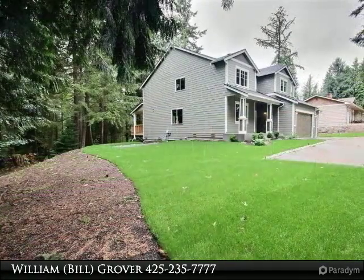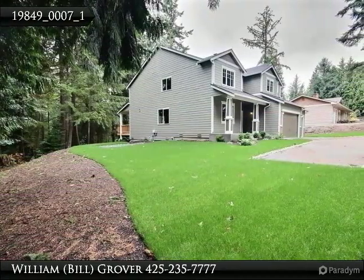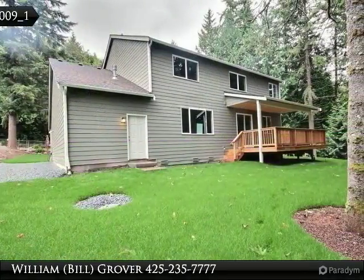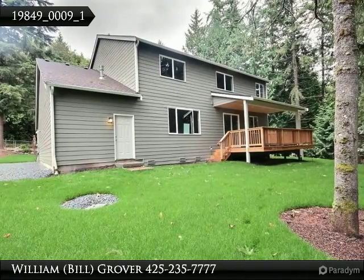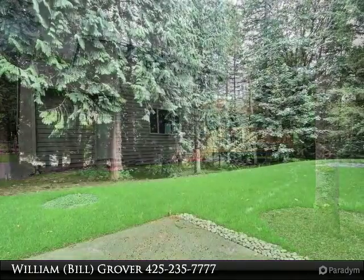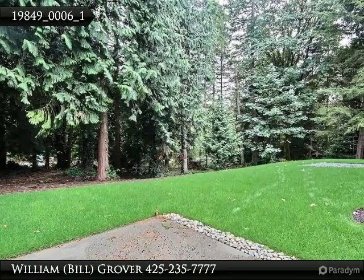Other features: family great room with gas fireplace, den, large dining room, luxurious master suite with 5-piece bath and walk-in closet, additional bonus room upstairs, tankless water heater and 4-car garage, all on 1.75 acres.